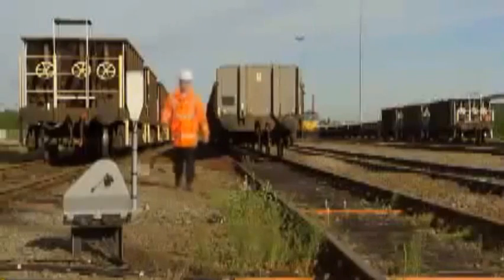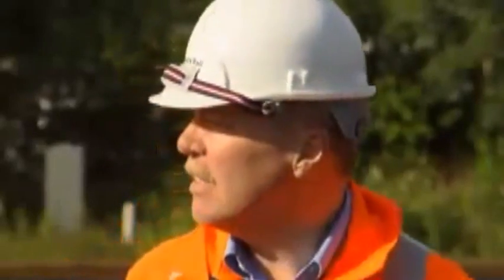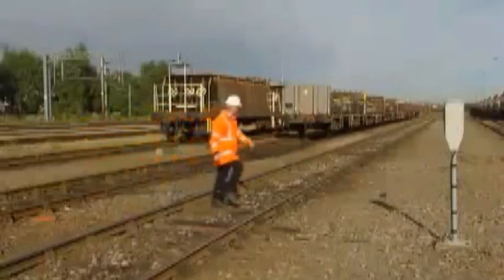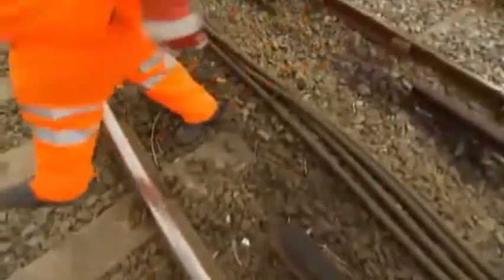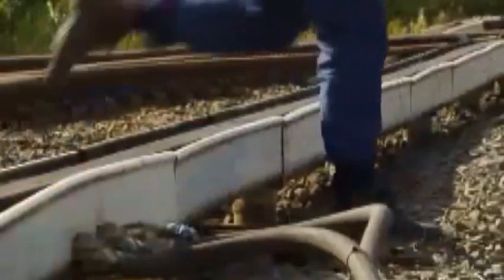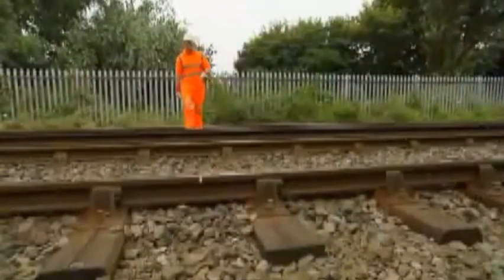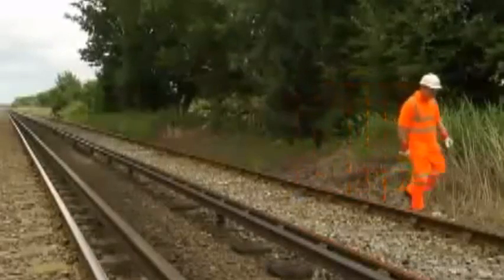In sidings and work sites, stationary trains and vehicles can hide another train approaching on a line beyond them. Make sure it's clear before you cross. On lines with conductor rails, find a gap or a location where protective boarding is provided. If neither of these is available, step over both the running rail and the conductor rail in one movement. Never put your foot between them.